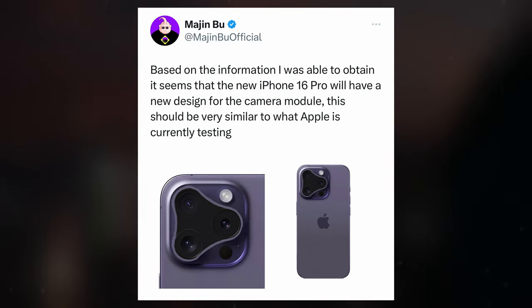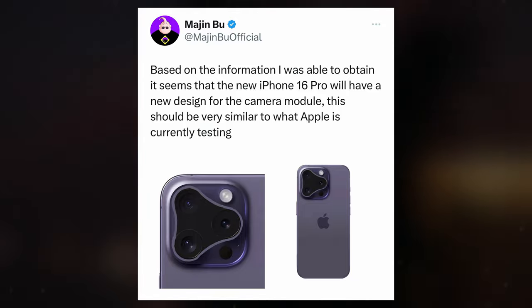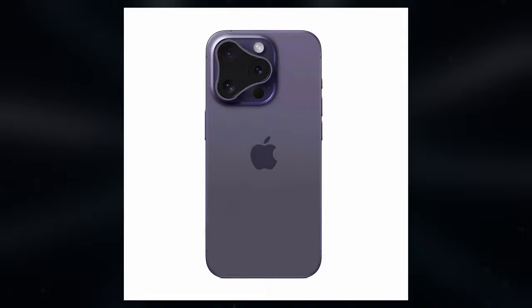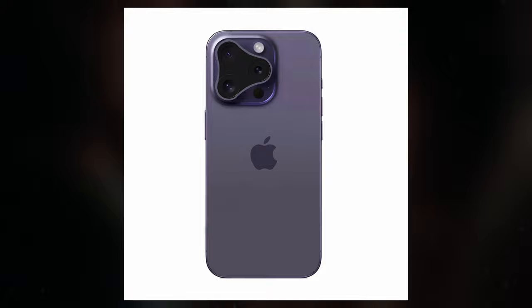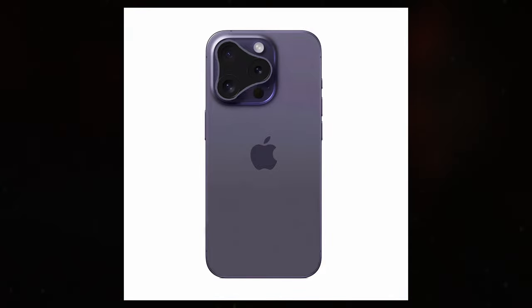Personally, I am suspicious about Apple introducing the iPhone 16 Pro and iPhone 16 Pro Max with such visually unattractive camera modules. Smartphone design, of course, is subjective, but this particular camera layout seems reminiscent of budget imitations commonly found in certain Chinese smartphones. What are your thoughts on this design? Share your opinions in the comments section below.